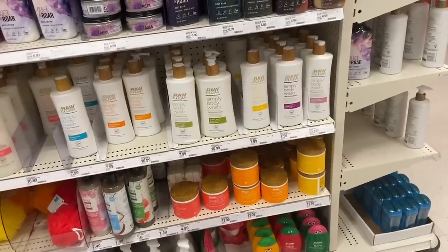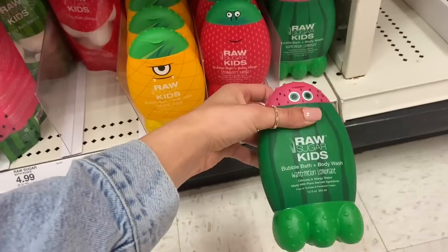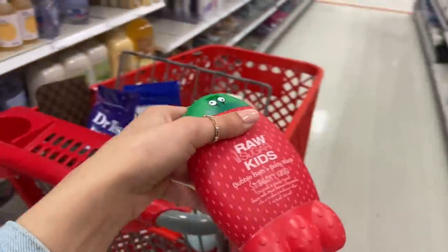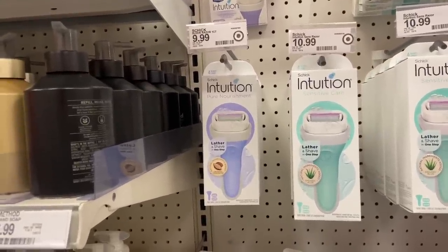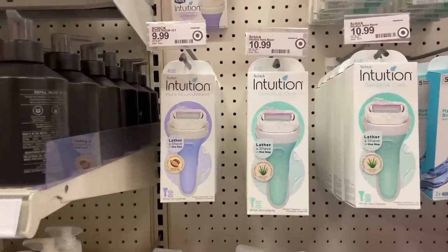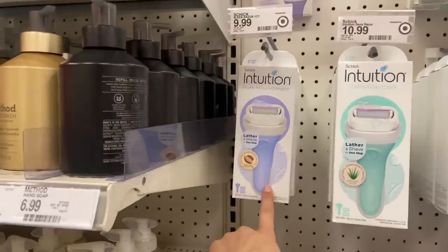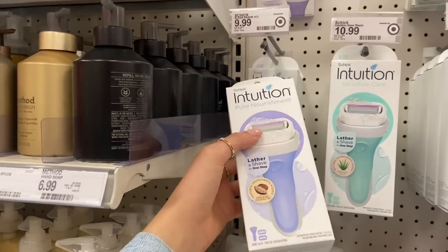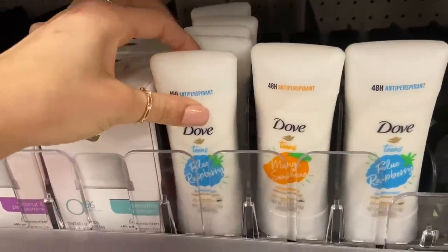Raw Sugar also has some body washes for kids, and I think I'm going to pick up the strawberry vanilla one for Anaya. I also wanted to switch over to one of these Schick Intuition razors — I've been seeing these all over TikTok and YouTube. They have one with organic cocoa butter and one with organic aloe; I'm going to try the cocoa butter one. They're also four-bladed, so I'm going to go ahead and pick that up as well.